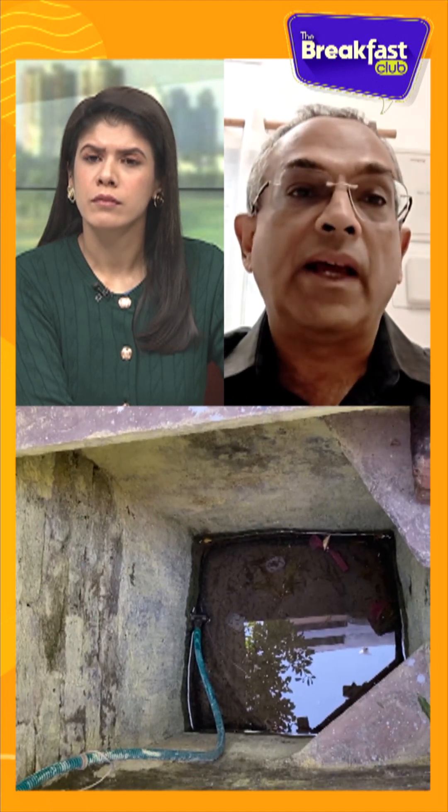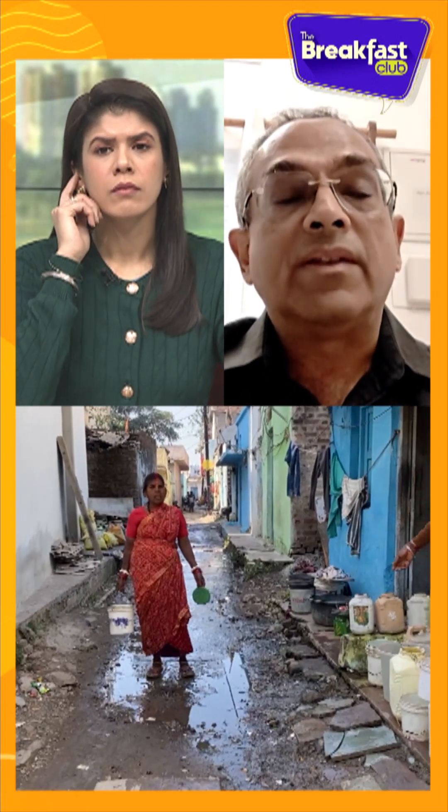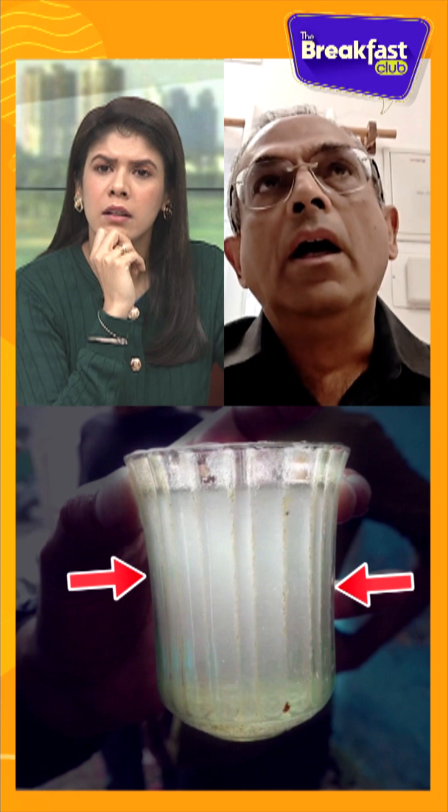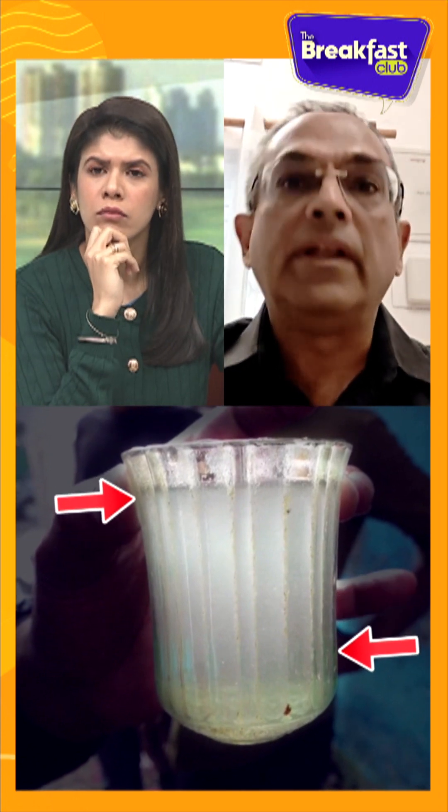The Department of Drinking Water Supply has information on its website, available in Hindi and English. A simple act of boiling water before you drink it, or using chlorine tablets, or using an ultra filter — not a nano filter, but other kinds of filters — can remove bacteria and viruses.